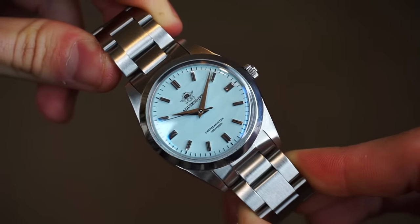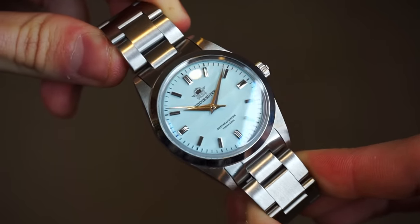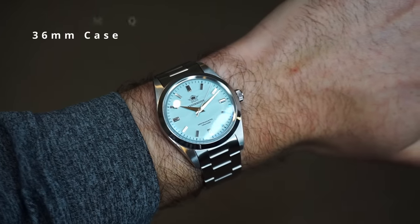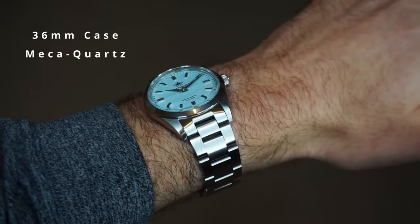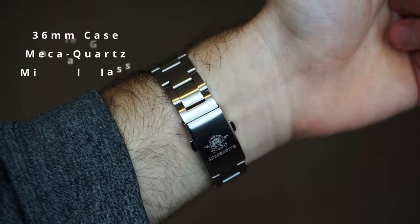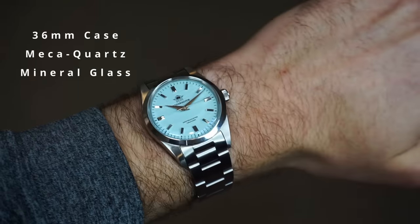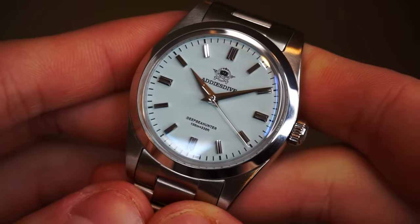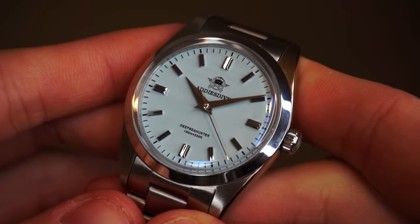Obviously, at this lower price, we get less spec than other AliExpress options. A stainless steel case with decent finishing remains, but the automatic movement is swapped out for a Seiko Mechaquartz instead. And, unfortunately, there is only a piece of mineral glass on this watch. But 100 metres of water resistance, a milled clasp, and those beautiful dials do make these some great value watches.